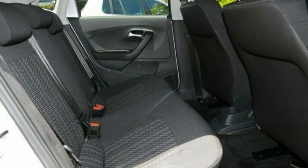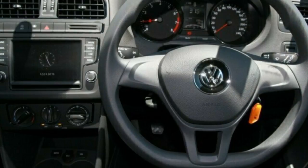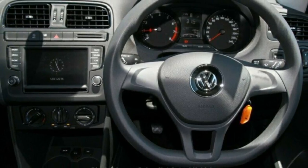Remote central locking, cruise control, tinted windows, power steering, air conditioning, a CD player and more. If you're looking for a first rate vehicle,